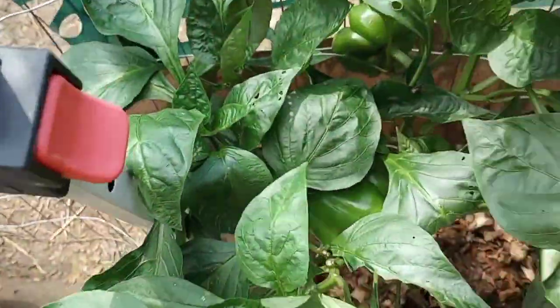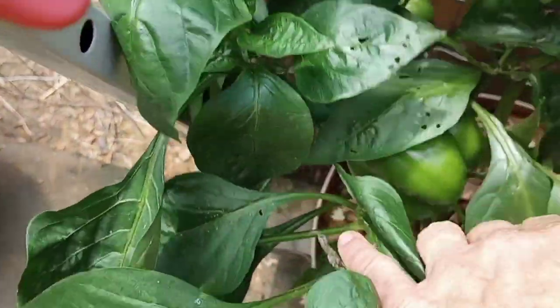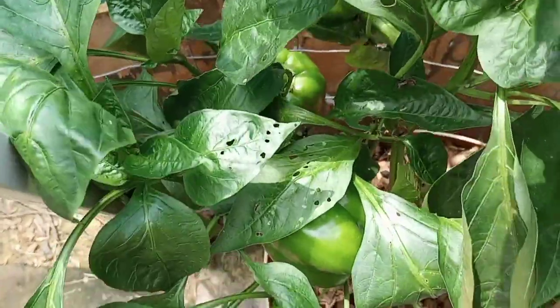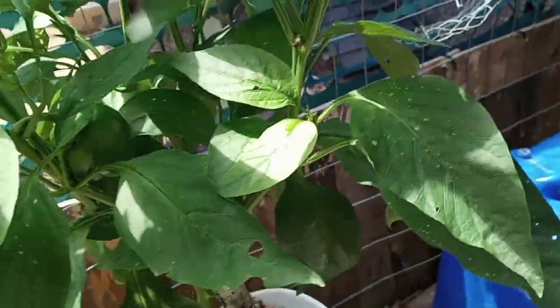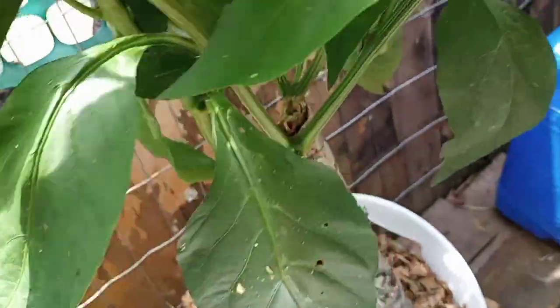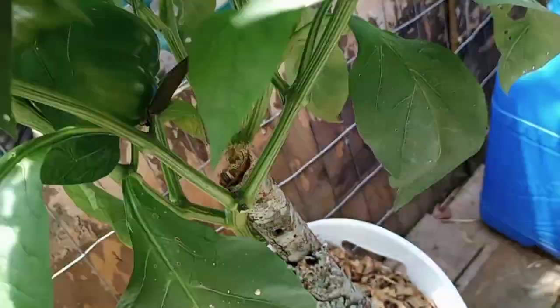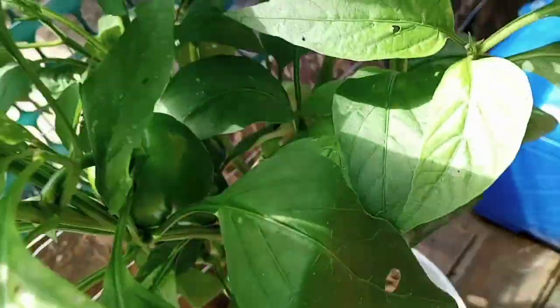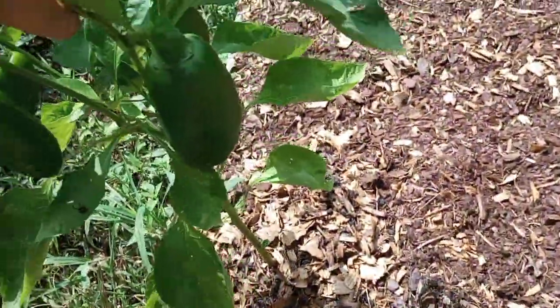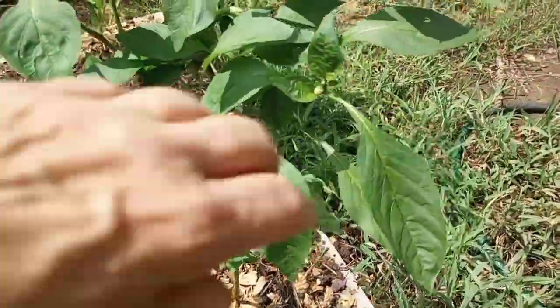Look at these beautiful beautiful pepper plants! I've got a whole bunch of peppers, pretty nice size too. I'm gonna go ahead and harvest these today. I may end up dehydrating them or eating some of them. This one's got some little ones on it - see, there's a couple. Hard to see but I can harvest those.